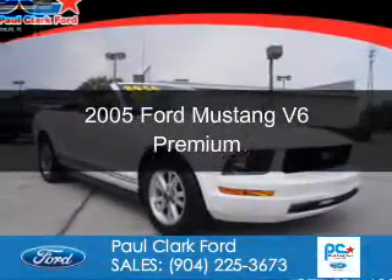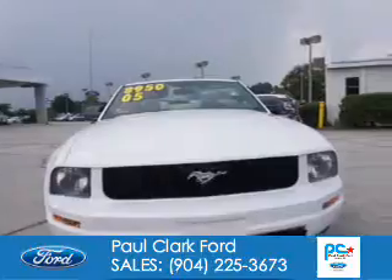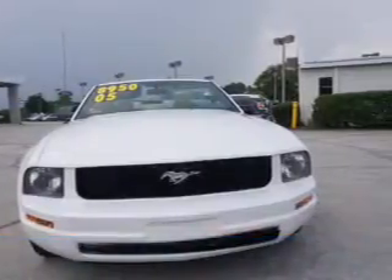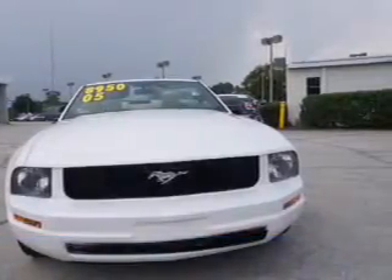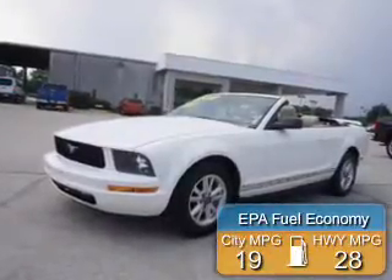This is a used 2005 Ford Mustang. It's powered by rear-wheel drive, a 4-liter 6-cylinder engine, and an automatic transmission. Great fuel efficiency saves you money by requiring fewer trips to the gas station.